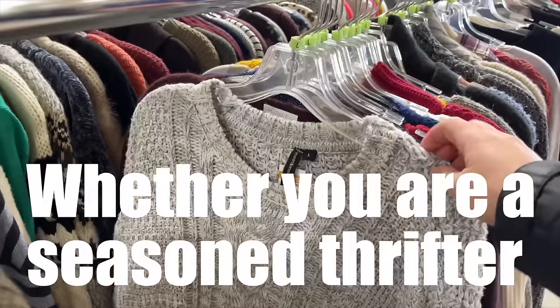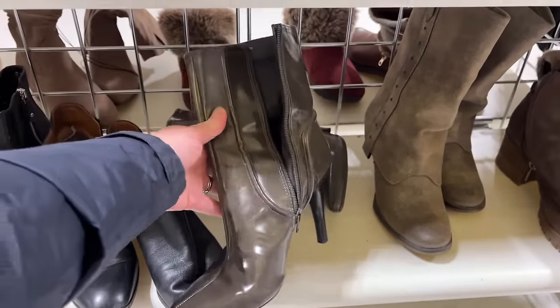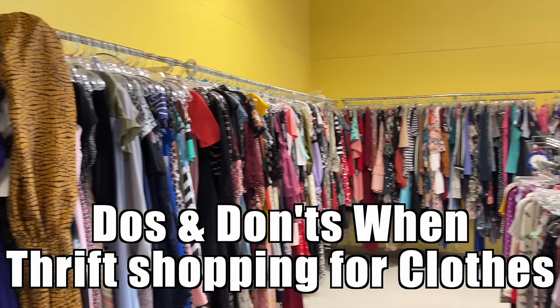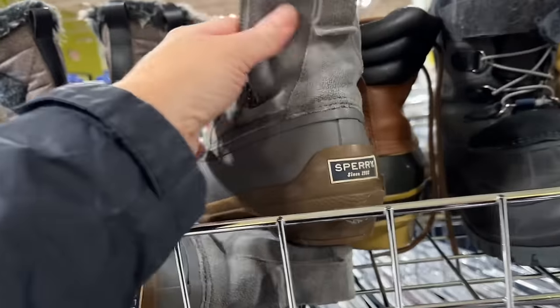Whether you are a seasoned thrifter or just thrift curious, there are a few things you should watch out for when thrift shopping so you can find great finds but not come home with things you might regret buying. In this video, we're going to go through some of the do's and don'ts when it comes to thrift shopping for clothes so you can build your wardrobe on a budget and have an enjoyable experience at the thrift store.